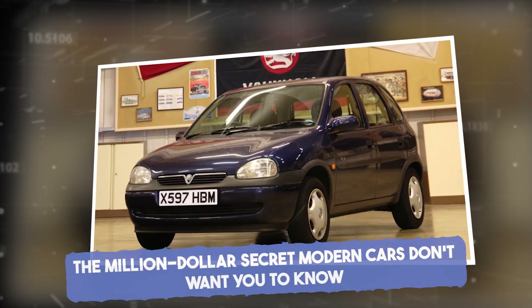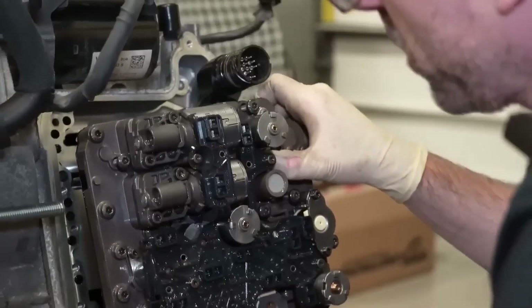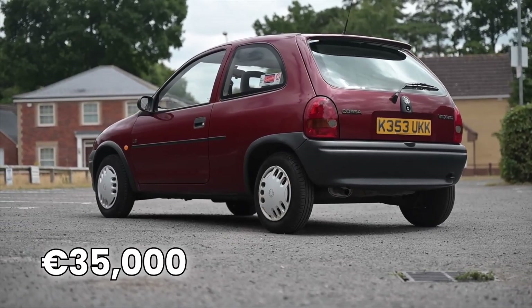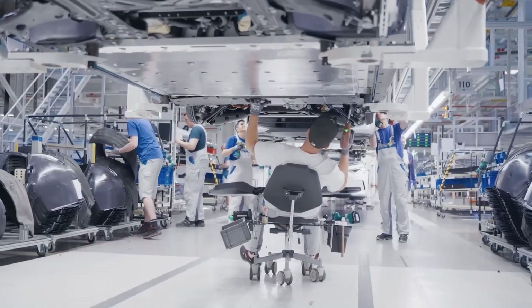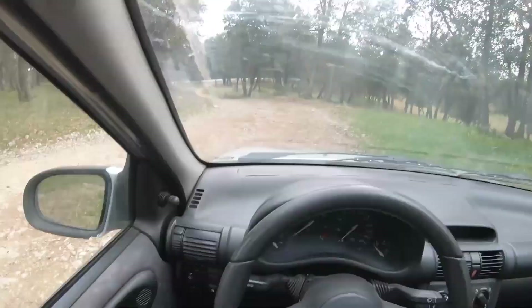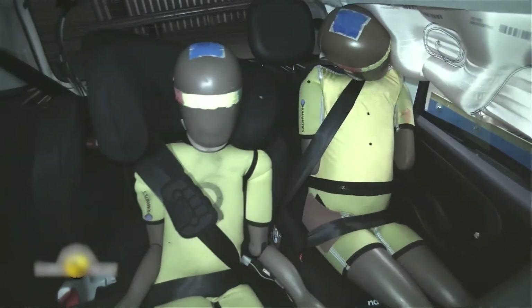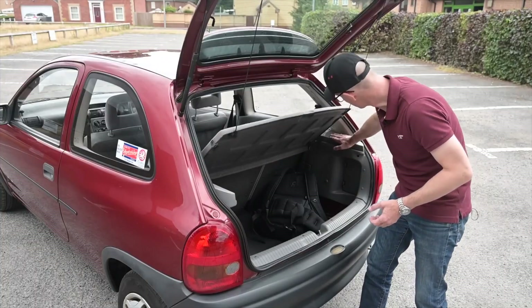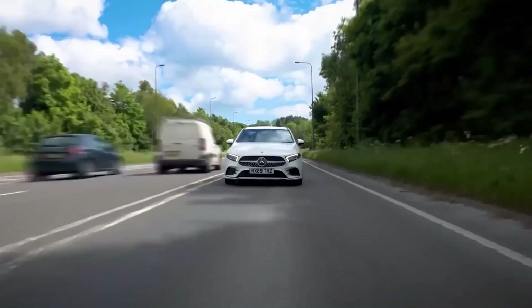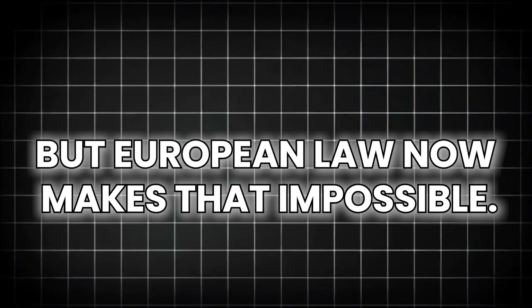Here's the million-dollar secret that modern car manufacturers don't want you to know. Your boring-looking modern car doesn't cost 35,000 euros because companies are greedy — it costs that much because you're literally buying the blood-soaked lessons of the 1990s. Every single safety feature in modern cars exists because someone died without it. The airbags, crumple zones, reinforced pillars, and electronic systems aren't luxuries — they're monuments to the dead. Industry insiders have revealed that manufacturers could build cars 90% cheaper if they were allowed to ignore safety standards, but European law now makes that impossible.